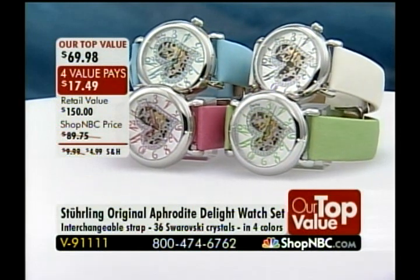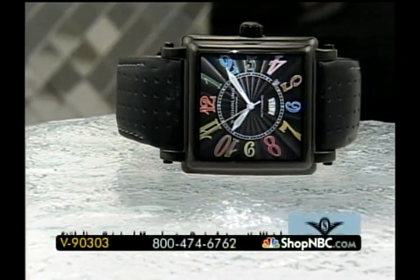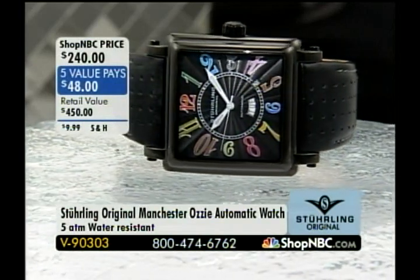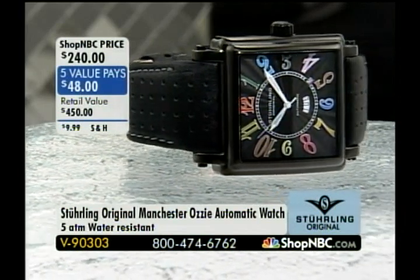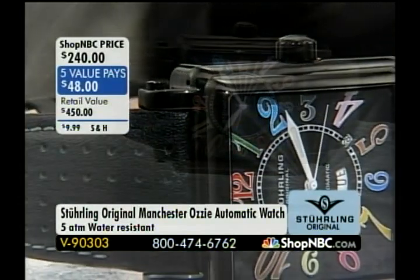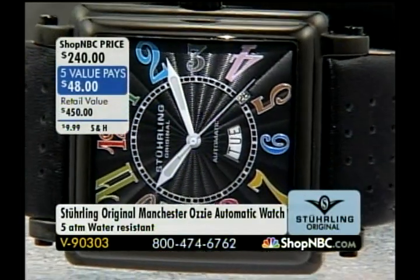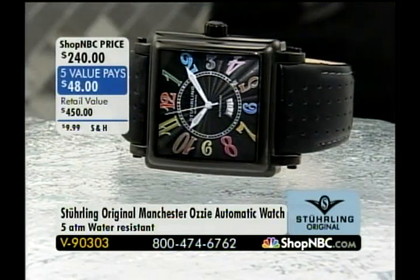This next piece is Larry's watch — the one I see Larry in all the time. This is Larry's pick. It's the Manchester Aussie — a stunningly beautiful automatic. I'm going to warn those of you who have not watched Sterling Originals before: this will sell out. If you're interested at all, you must be very, very quick to dial. I have remaining only 70 of V93030. On five value pays, it is the best opportunity ever to get this home.